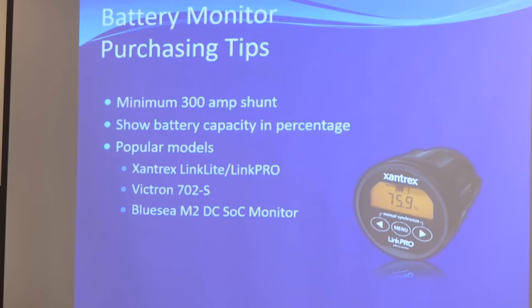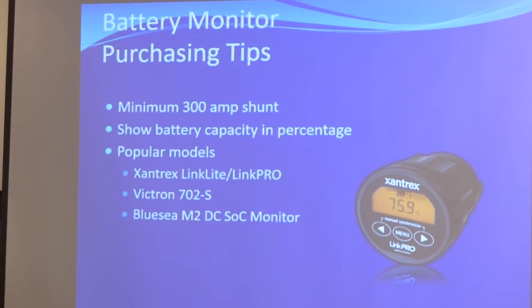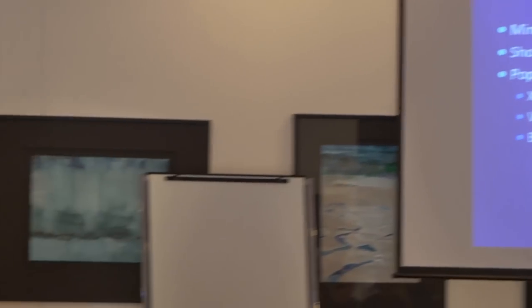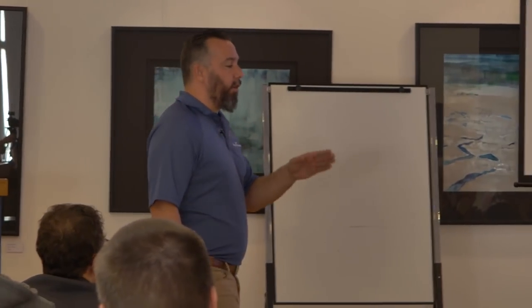There are all different models. Victron is a big one, Xantrax is a big one, Blue Seas makes a really nice one — those are predominantly the ones we go for. What I like about it is it takes the whole guesswork out of knowing where your batteries are. No more 'do you think we're going to last another day?' It's like, well, the batteries are at 85%, we're good.